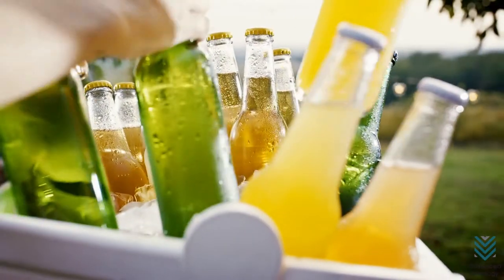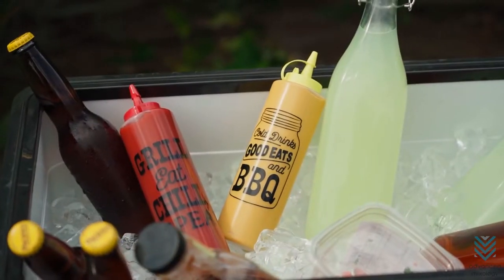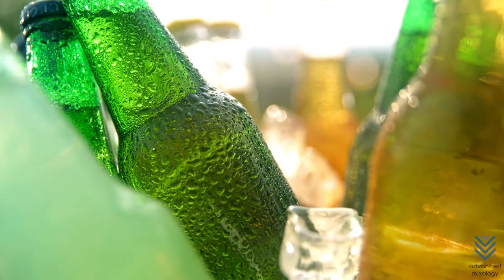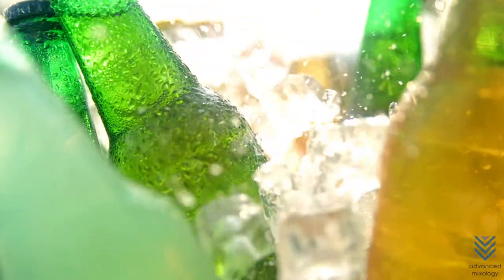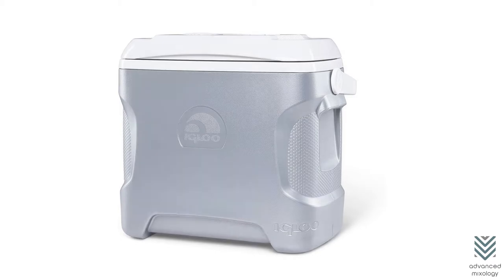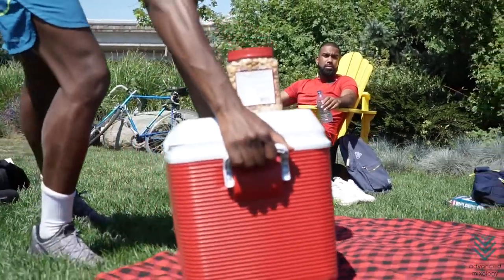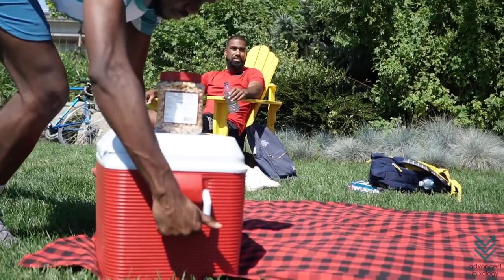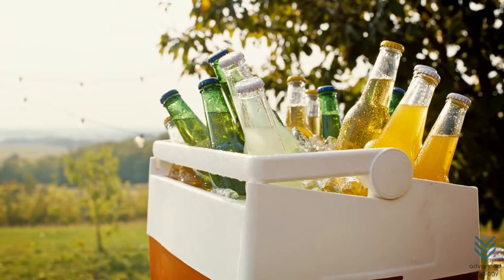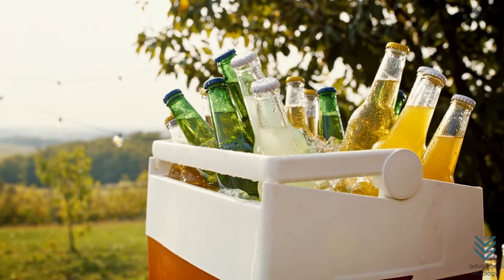10 Best Beverage Coolers. A good cooler is a must-have for any outdoor enthusiast. Whether it's a tailgate party or camping trip, keeping your drinks cold will make your day that much better. In this video, we'll be showing you 10 of the best beverage coolers on the market today. These are all high-quality with lots of features to keep your favorite drink nice and chilly. Before we get into our top picks, let's find out some things you need to consider when buying a beverage cooler.